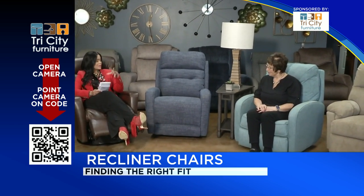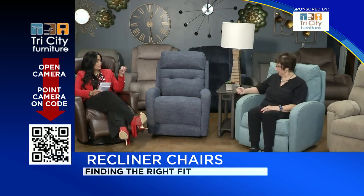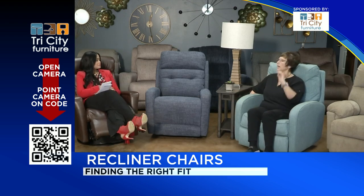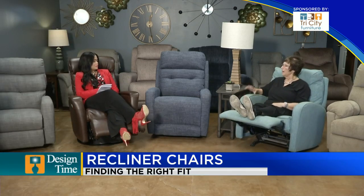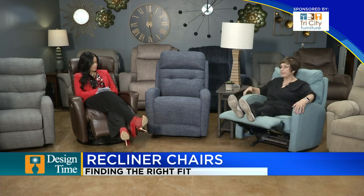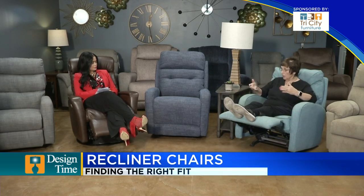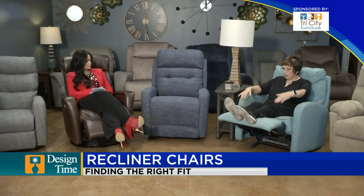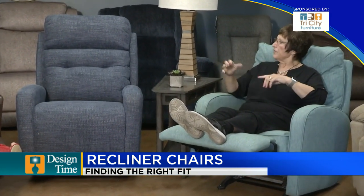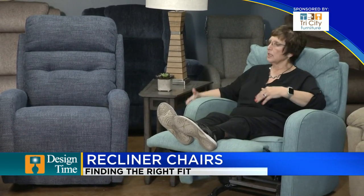Not all recliners work the same — we have the handle, but the ones I tell people to be cautious about are the ones that have a release where the foot pops up. To close it you have to push down; there's no handle to retract it, so it gets difficult for people to close those down, especially if your legs aren't strong. So you really have three choices today in reclining: the release, the handle, and the power.